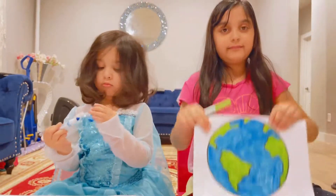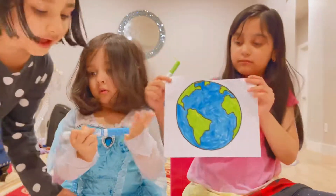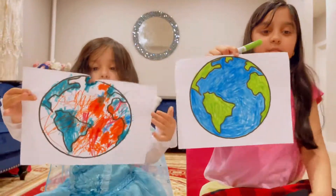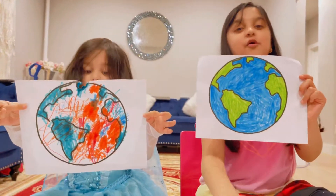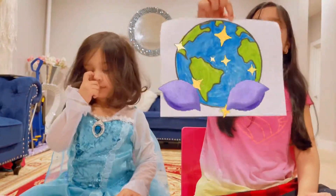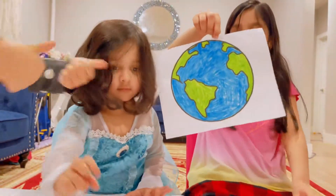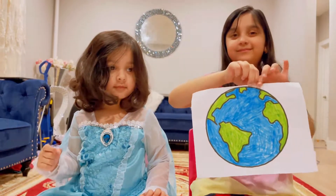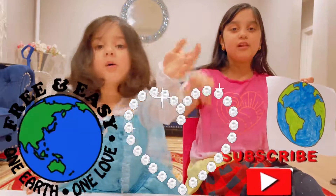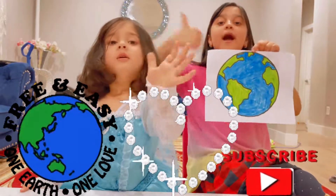Look, I'm done! Yay! Look at Aiza's — let's see yours, Aiza. Wow, good job! My home. Tell us who's better, mine or Aiza's? This one. Friends, I hope you like this video. Subscribe to our channel and give us a big thumbs up. Take care of our Earth and keep it clean. Bye!